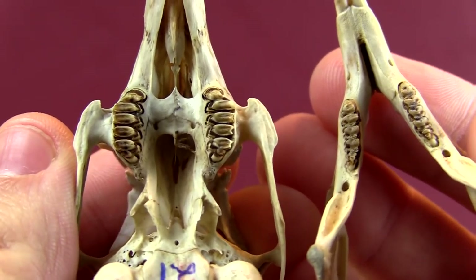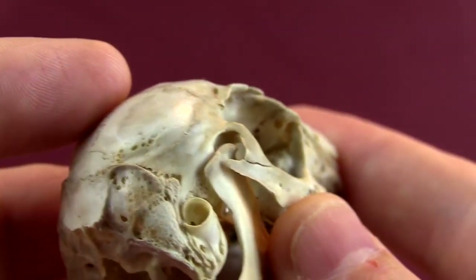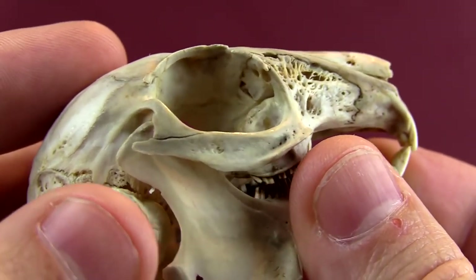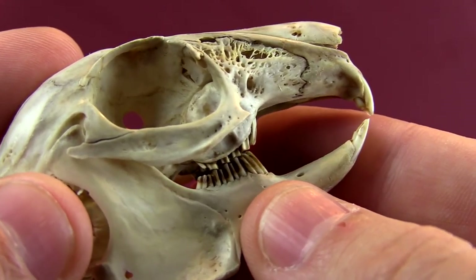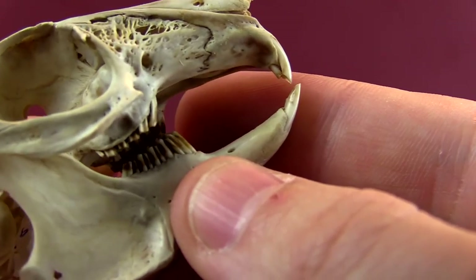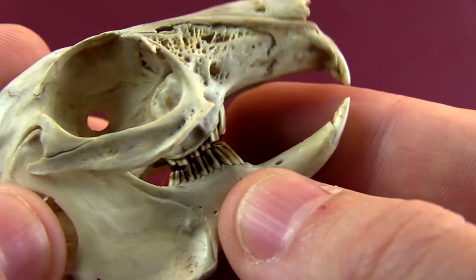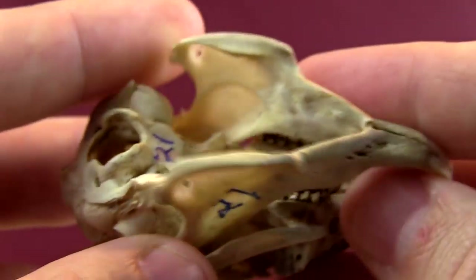The same is true for their molars — their molars are constantly growing. And if you look at the way the jaw hinge works, it actually enables quite a bit of sliding forward and back, which is good to help them sharpen those teeth and make sure that all things are in order.